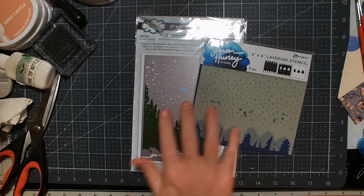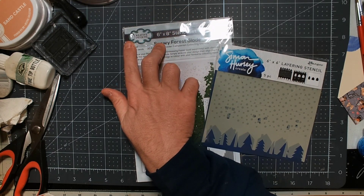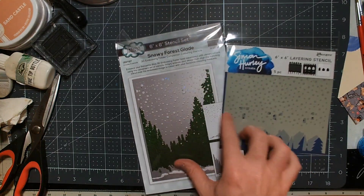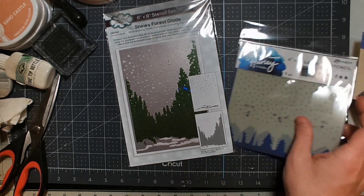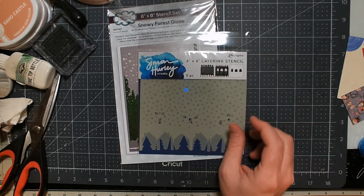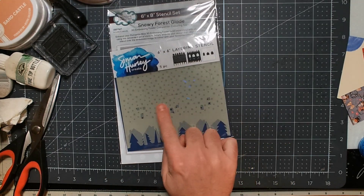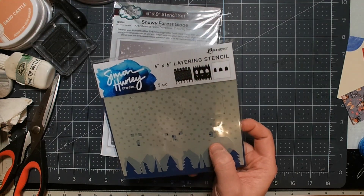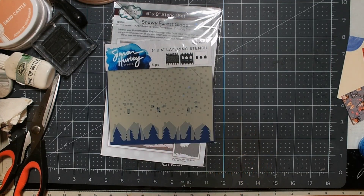I got two tree stencils. One is Simon Hurley and the other is made by Creative Expressions — you get a tree piece and a snow piece, so I think that would be fun to play with, especially in light of a snow challenge. Same here — you can have trees and snow, and then you also have houses and little windows for the houses, so you can do a couple different things with this stencil as well.